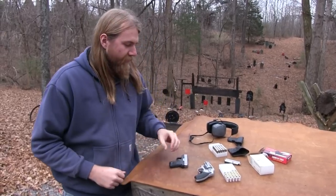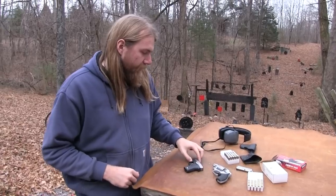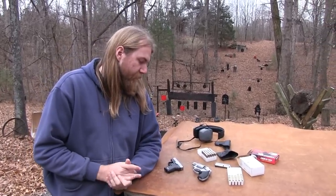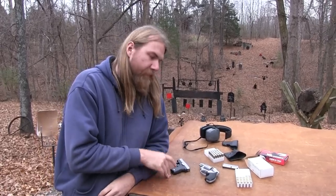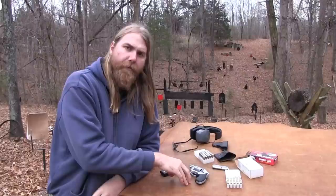Big John here, and you might notice I've got a couple of pocket pistols out here today. I wanted to compare some of my observations about the advantages and disadvantages between a semi-automatic pocket pistol and a revolver.